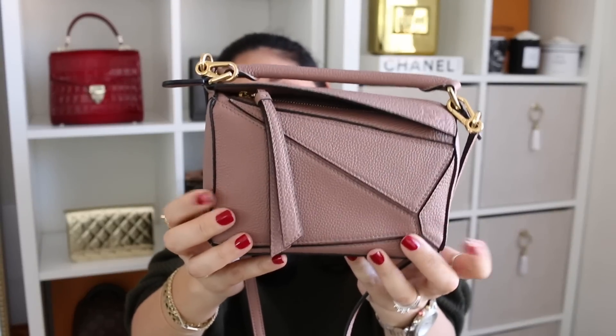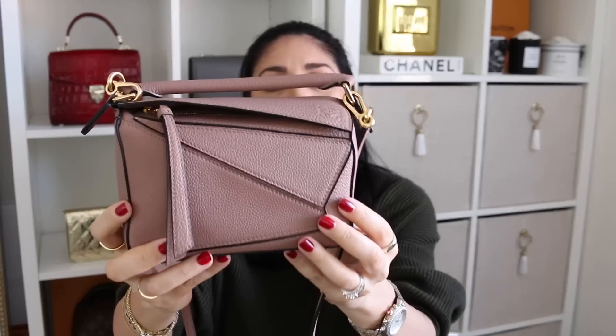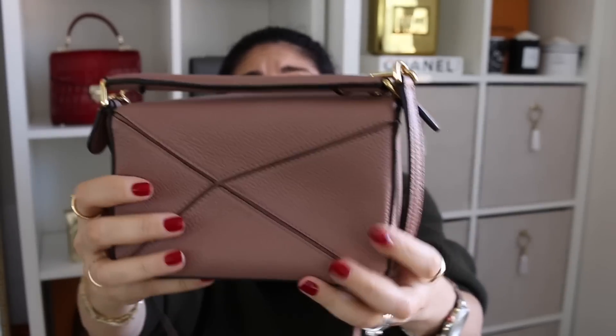Let's begin with the bag that was the idea behind this video, and that is the Loewe Mini Puzzle bag. This is in the color — I looked it up before I sat down because I always forget — I think it's dusty rose, dusty pink, dusty blush, or dirty pink. I will put the exact name in the description box below. I've had it for six months and this bag has been wearing like a champ. I absolutely love it. There is not a stitch out of place. I have no wear and tear on the corners — no wear and tear on this bag at all.